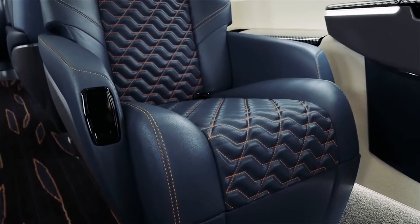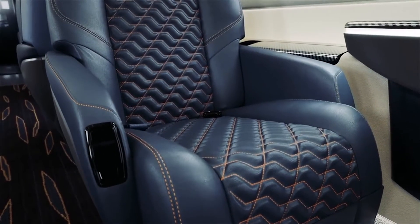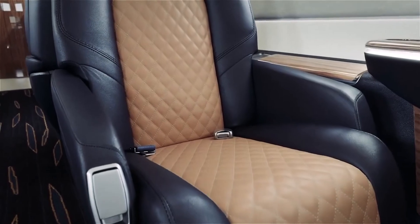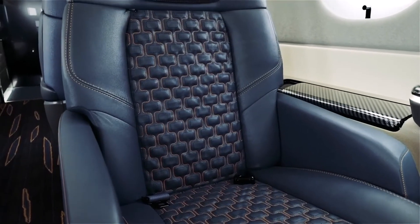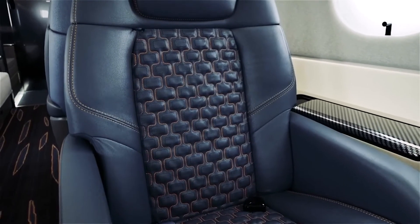Built into every Prater 600 is the Embraer DNA, a design philosophy which ensures a stunning interior that is truly timeless, with four different sew styles and a variety of colors and textures to choose from.